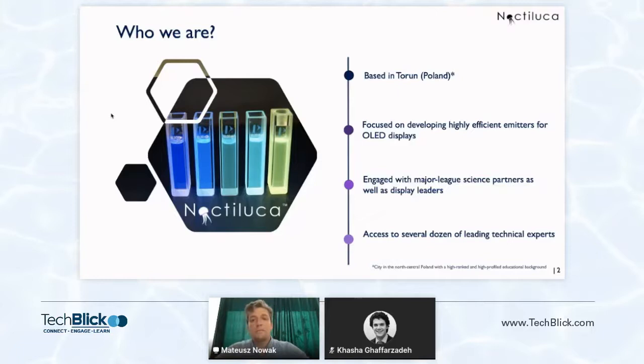Our founders have worked for tier-one multinational conglomerates. Noctiluca's focus, which I believe is quite unique in the market, is very much industry-oriented and client-centric. Based on that, we are strongly woven into the fabric of the international scientific community.